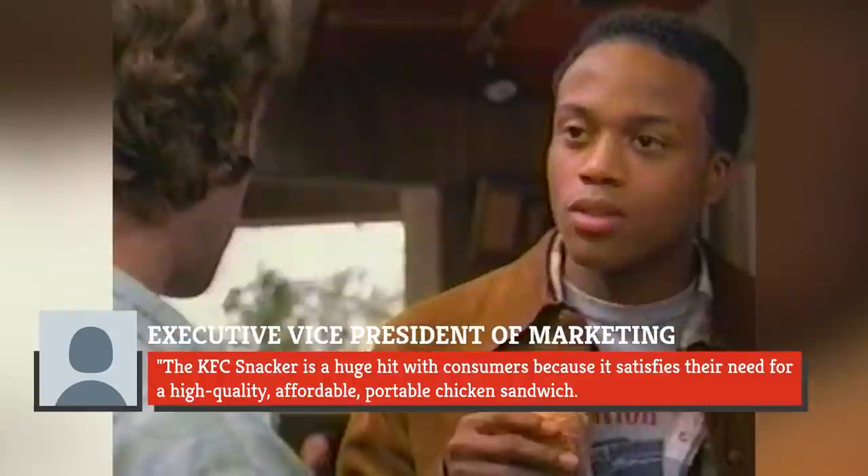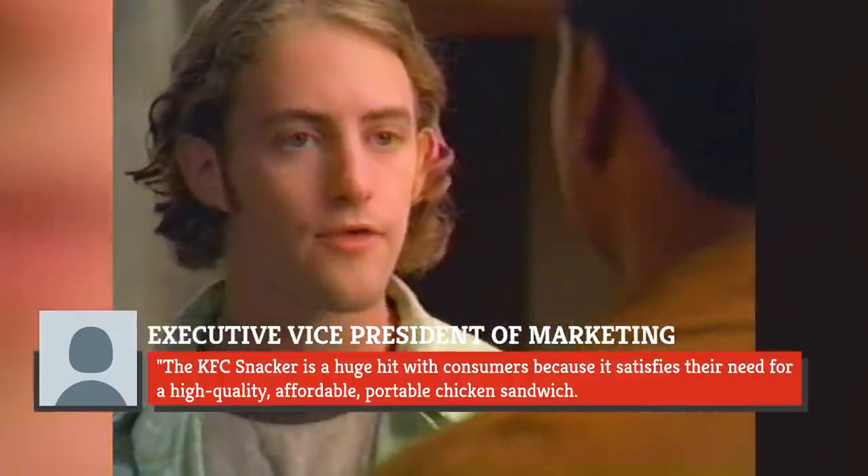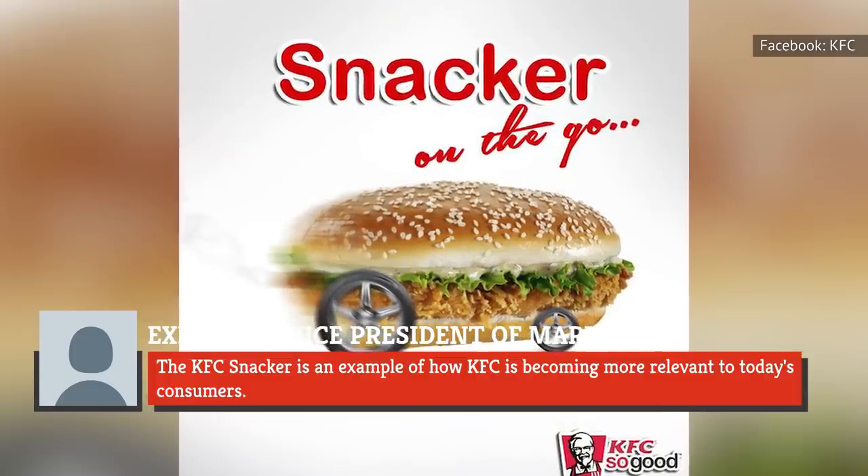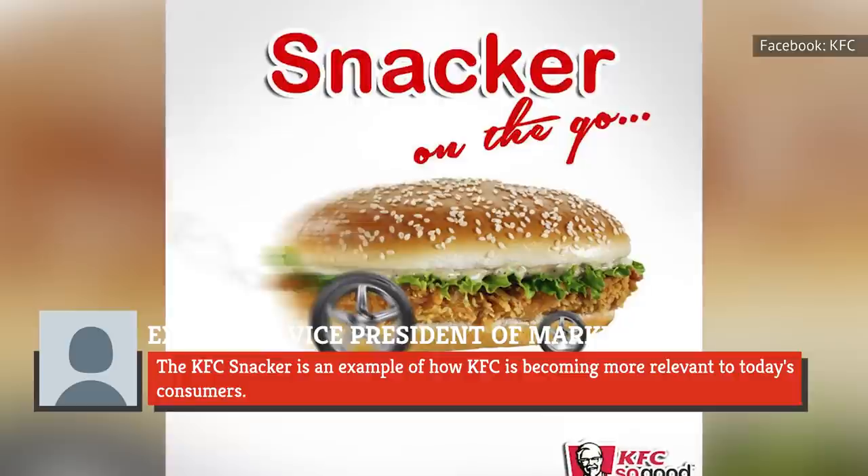KFC's executive vice president of marketing at the time said, 'The KFC Snacker is a huge hit with consumers, because it satisfies their need for a high-quality, affordable, portable chicken sandwich. The KFC Snacker is an example of how KFC is becoming more relevant to today's consumers. We are appealing to individuals, as well as families, with products that are in tune with their lifestyle needs.'